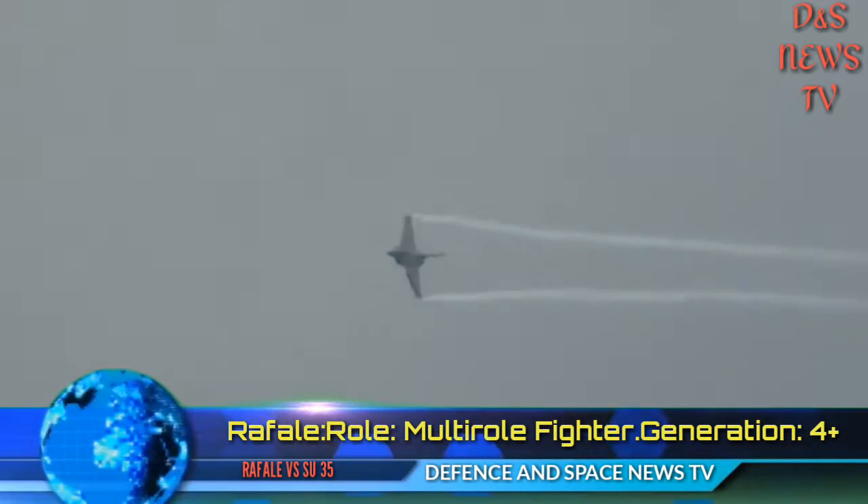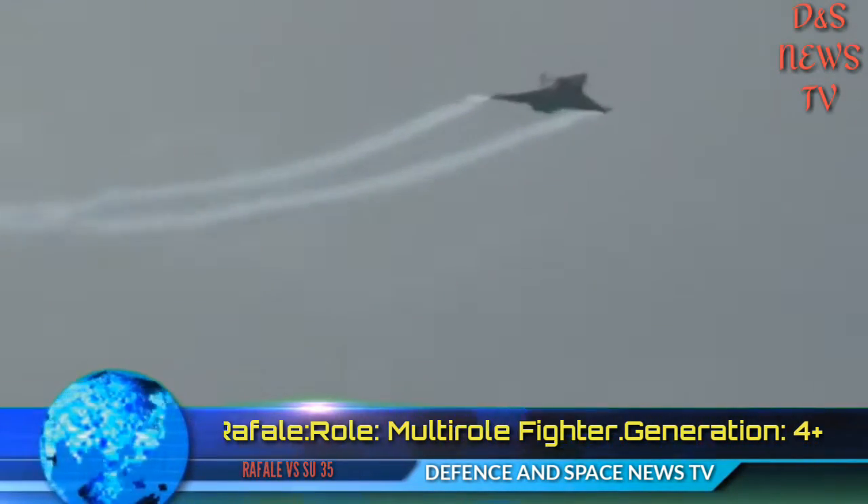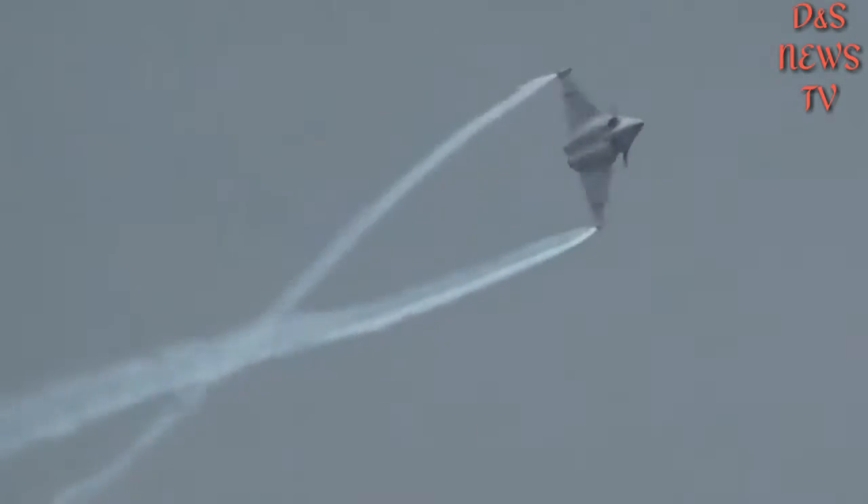Now let us first discuss about the Dassault Rafale. Role: Multi-Role Fighter. Generation: 4 Plus.